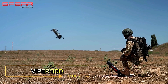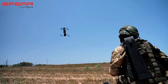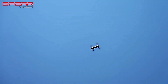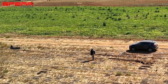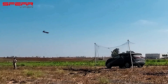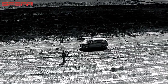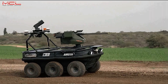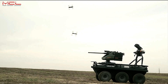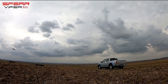The Viper 300 blurs the line between loitering munition and unmanned aerial vehicle, with manufacturers emphasizing its dual capabilities — both target destruction and missions like reconnaissance and patrolling. Encased in a compact capsule weighing only 2.8 kilograms, it is highly portable, allowing a single operator to carry multiple units. Despite its small size, the Viper 300 can remain airborne for up to 20 minutes, cover distances of up to 5 kilometers, and relies on advanced AI algorithms for precise targeting, seamlessly combining destructive power with intelligence-gathering capabilities.